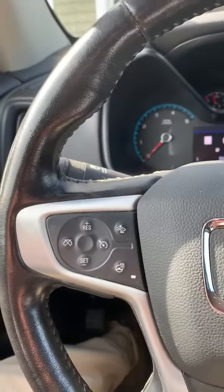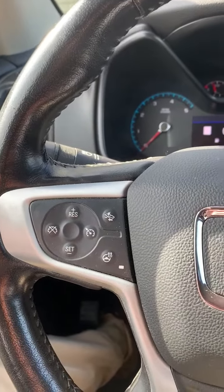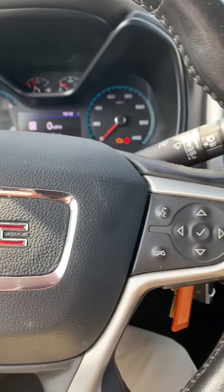For driver convenience, we have a heated steering wheel. It's also tilt and telescopic.